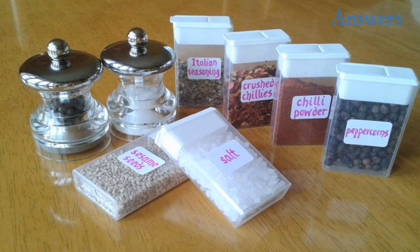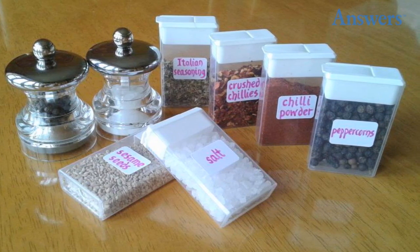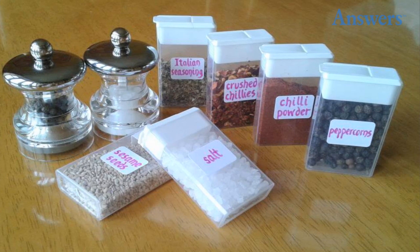Store small amounts of spice. Save space but still have a variety of spices on hand by finding smaller, easier to pack containers. Try tic-tac boxes — they'll save space and are incredibly easy to pour with the built-in lid.